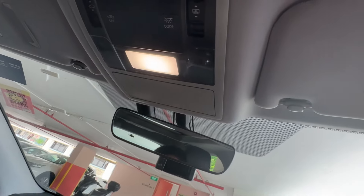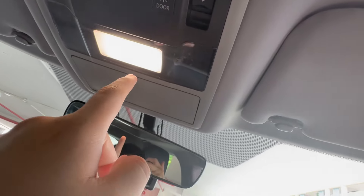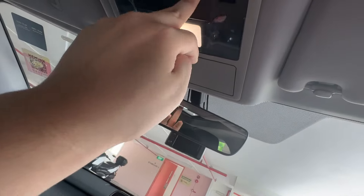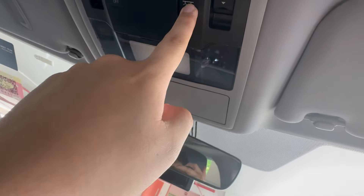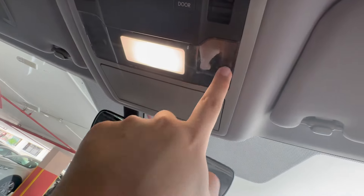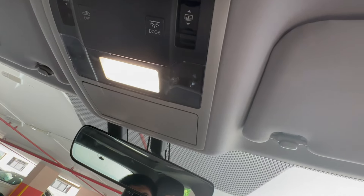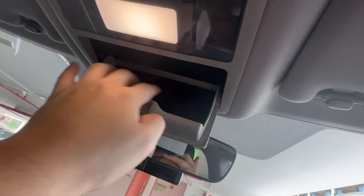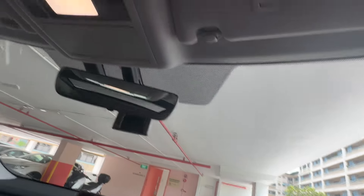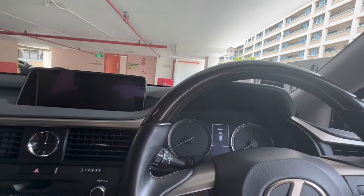Now for the overhead light switches — when the door is open the light turns on, but you can press to turn it off. You can press individual lights on either side to turn them on independently. There's also space to put your sunglasses up here. Now I need to turn on the car to show you guys the panoramic sunroof and the infotainment.